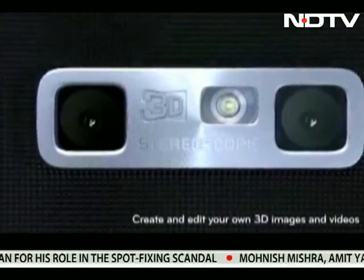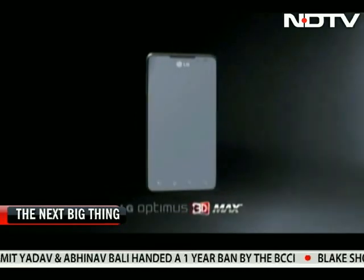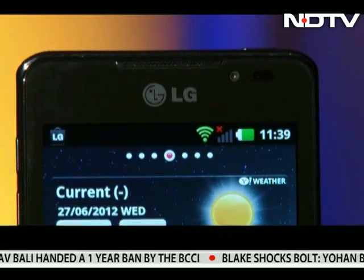3D technology is great, and to many, it's the next big thing. Besides the LG Optimus 3D Max, let's take a quick look at some of the existing 3D phones in the market.